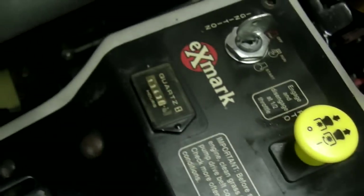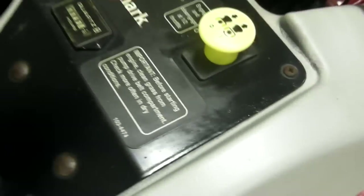This is the console here — it's all in nice shape. This is your console with the starter, the key switch, blade engagement, hour meter, throttle, and choke. 1,343 hours.